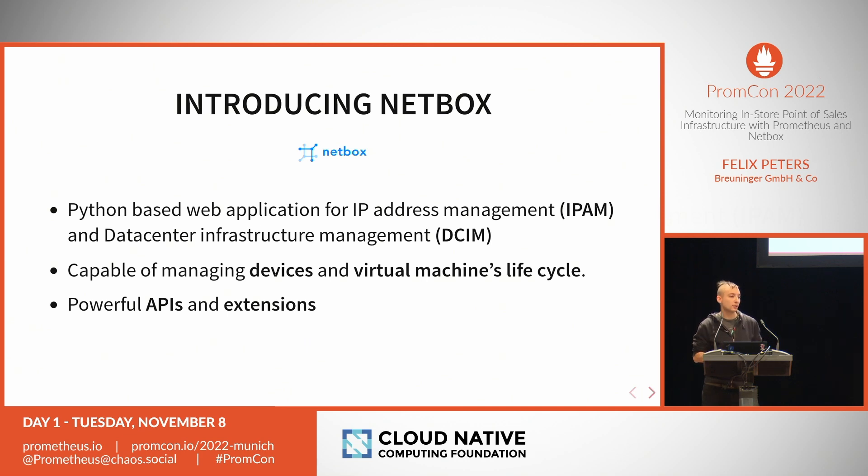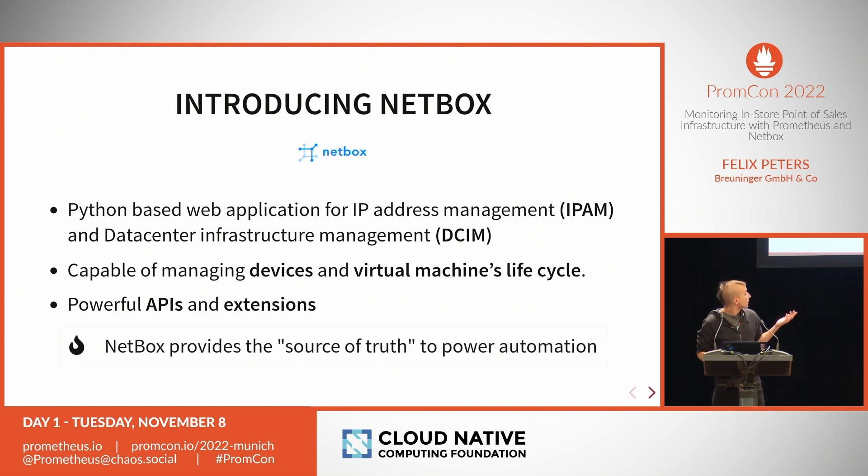We can manage all our devices — everything that has an IP — in Netbox. The best part is, unlike an Excel sheet, it has an API so we can reuse this structured information. Netbox also has extensions so we can plug things in. It serves as the source of truth for all our automation: we use it to deploy network infrastructure, as an Ansible inventory, and more. It's pretty powerful.